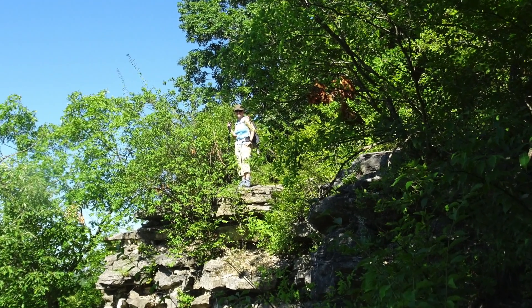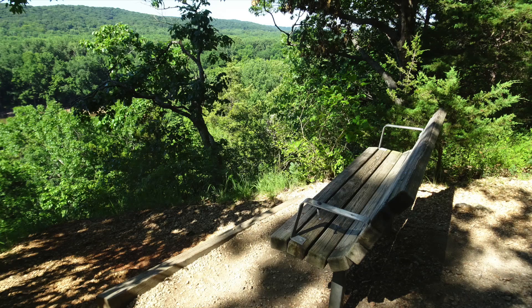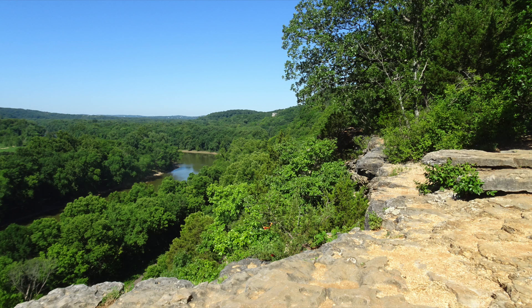We found the overlooks from the first part of the River Scene Trail to be just what we needed for this summer morning.